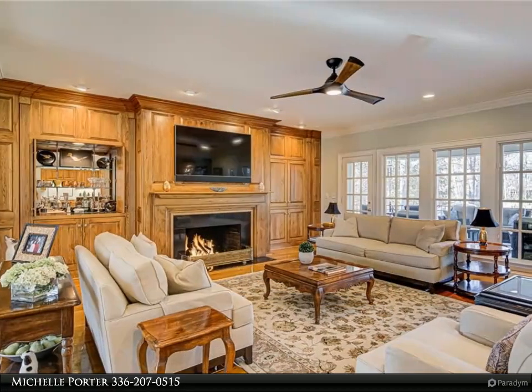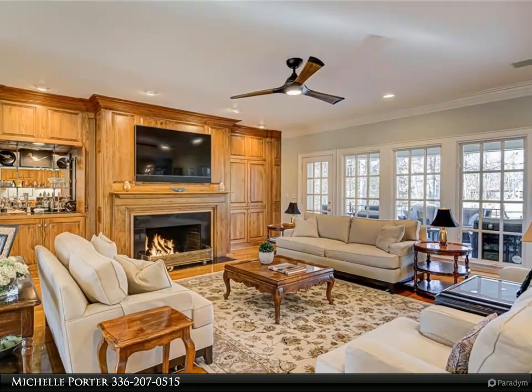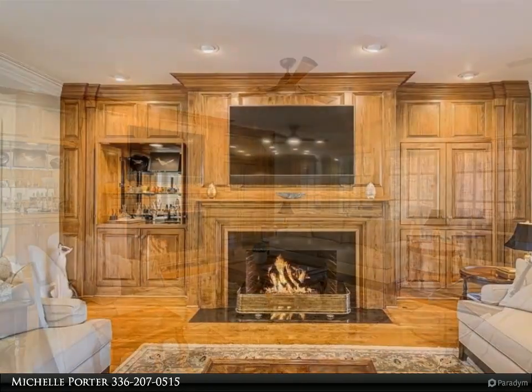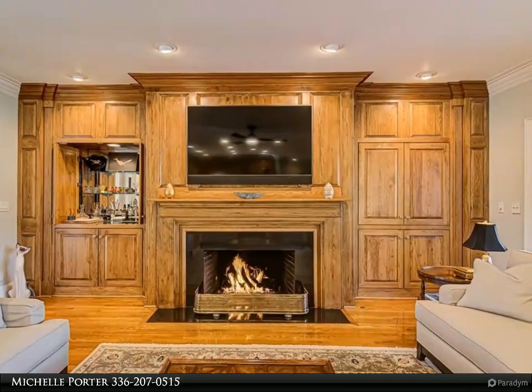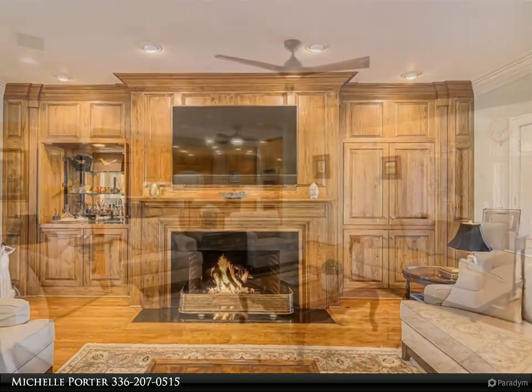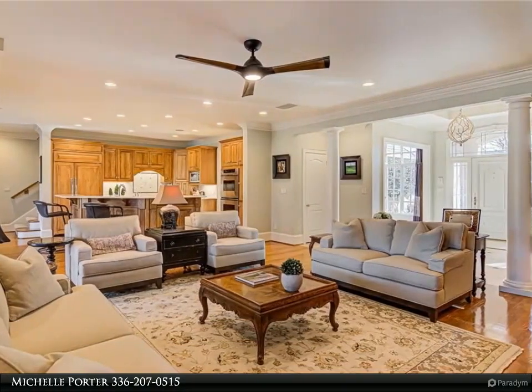Renovated breakfast room with new pecan cabinets and wet bar with wine refrigerator for coffee and wine. Upstairs has flexible living space including a 4th bedroom/office, bonus room, wet bar, fireplace, and exercise room.